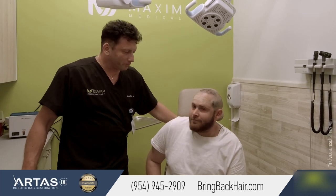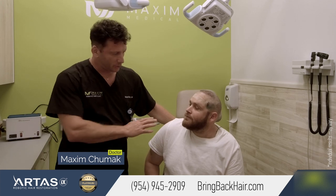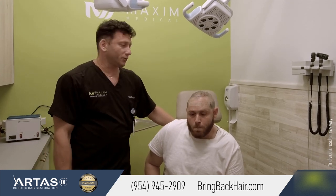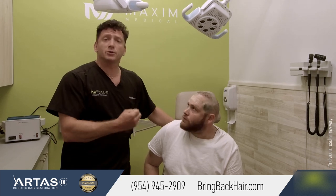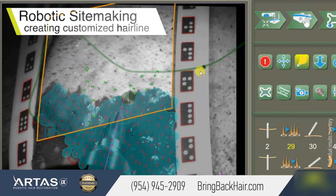Hello, we're here with Jay at Max Medical Robotic Hair Transplant Clinic. He had his procedure done yesterday, all on the same day. We did the robotic site-making — that means we created the little nicks, the recipient sites, with the robot.